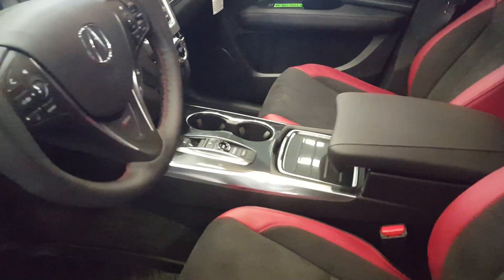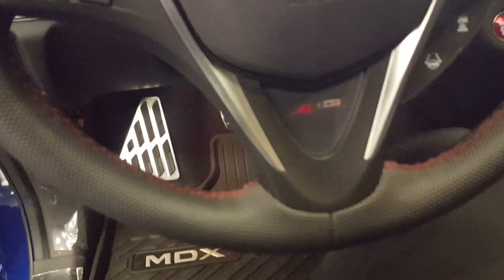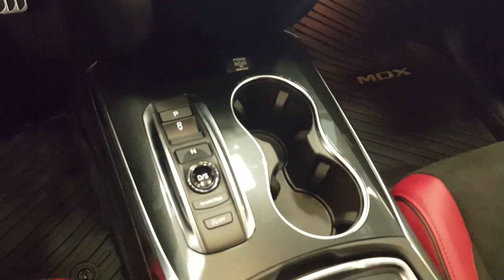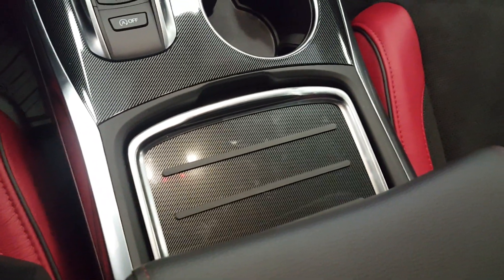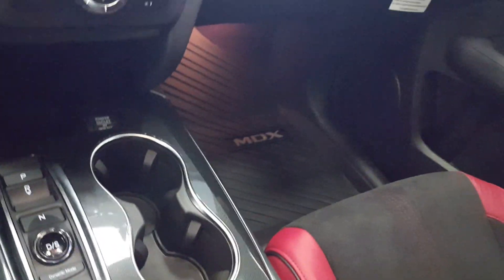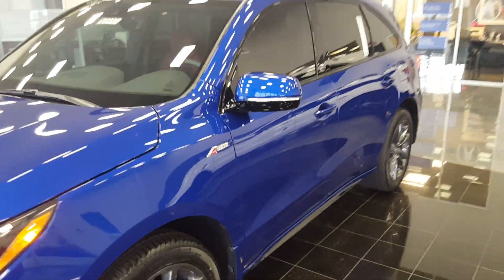On the interior of the A-Spec, they also did the sports stitching on the steering wheel. You got sport paddles as well, and it does have the semi-carbon fiber on the interior. For 2019, the idle engine stop is standard on this, and here at McGrath we did tint the windows on the A-Spec.